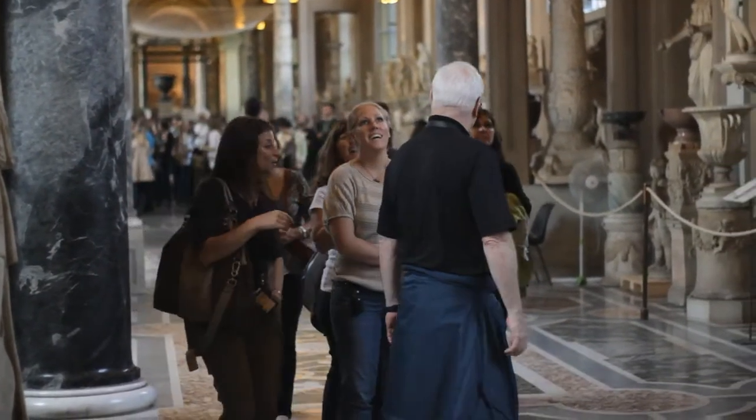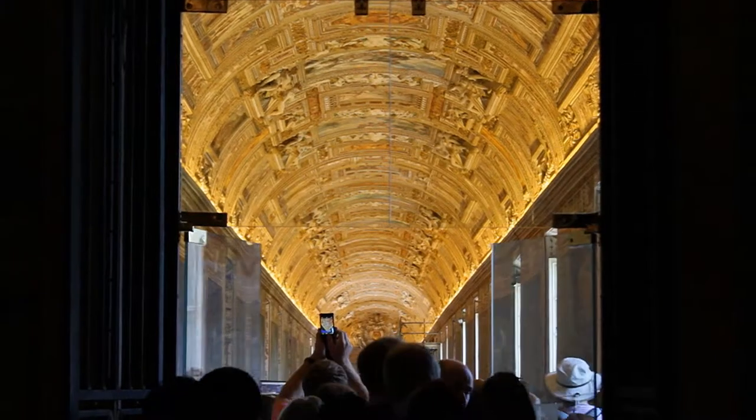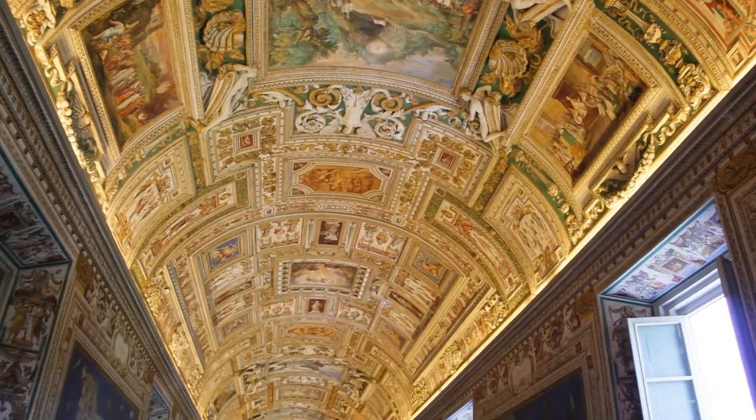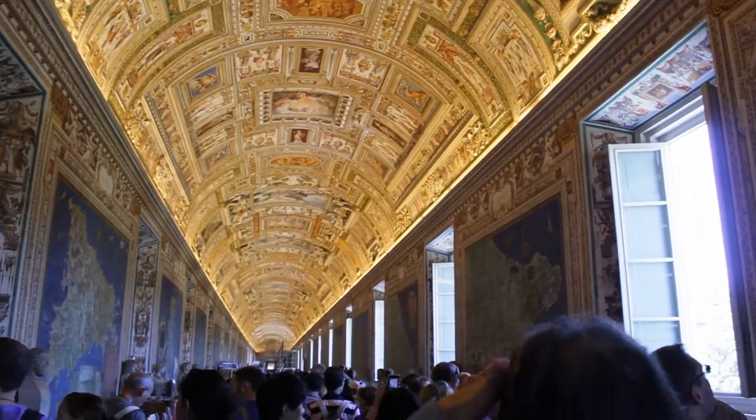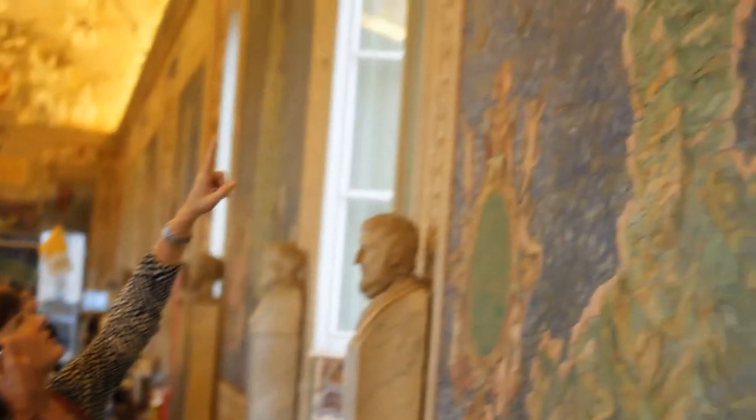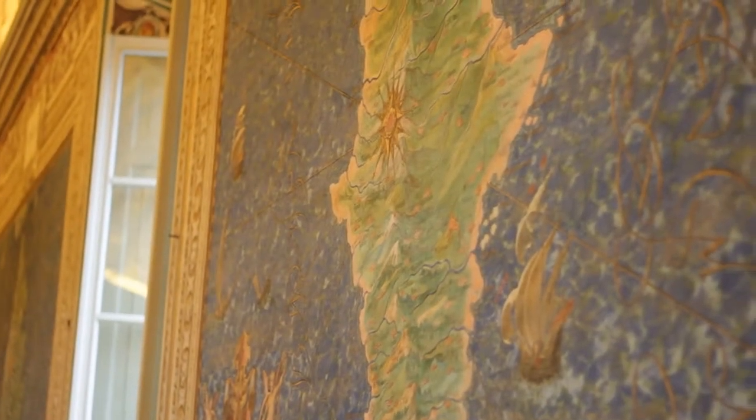The Vatican's domain and power is fully displayed in the Gallery of the Maps. Each map depicts not only the landscape and geography of each region, but also illustrates important moments in time, whether it be a moment of divine intervention or a barbarian invasion.